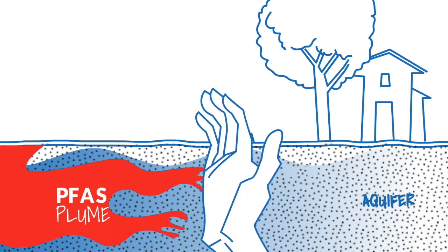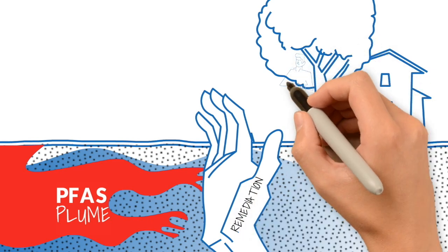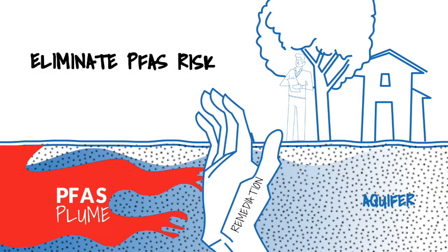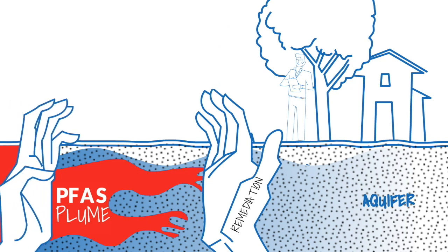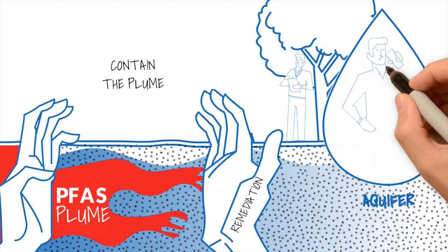Next, you will need to treat or remediate the PFAS plume. Environmental experts define remediation as eliminating PFAS risk to human health and the environment. The best way to do this is to contain or stop the plume from leaving the property where it could impact a receptor, like a drinking water well, lake, or stream.